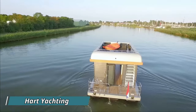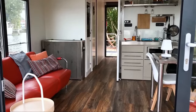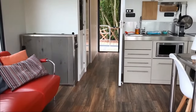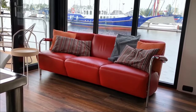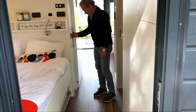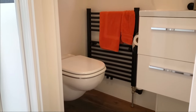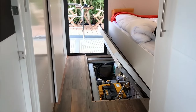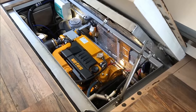Hard Yachting specializes in building custom luxury houseboats tailored to customer specifications. They offer a range of models and sizes from 30 to 60 feet in length. These houseboats are equipped with modern amenities such as air conditioning, heating, a shower, a galley, and a flybridge. The vessels are powered by a Vitus diesel engine with shaft propulsion, along with bow and stern thrusters for easier maneuvering.